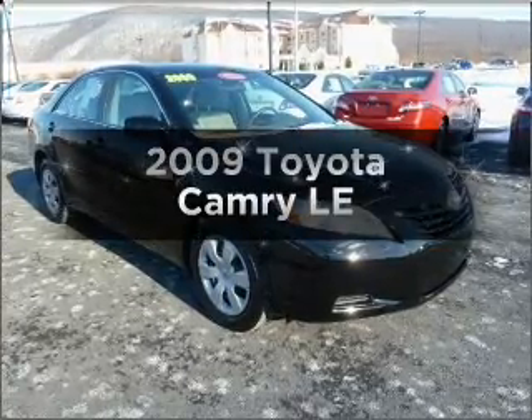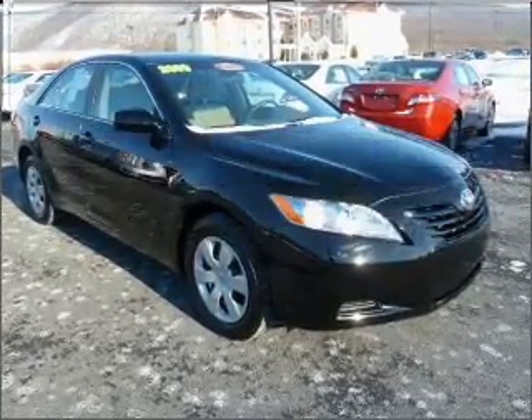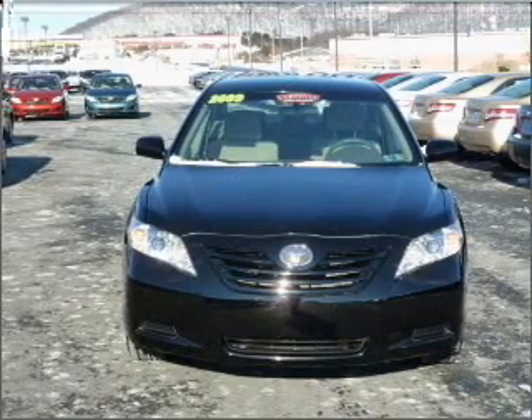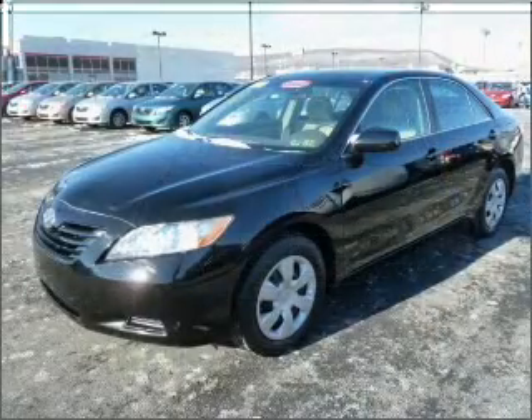Check out this 2009 Toyota Camry. This is the set of wheels you've been looking for, with an efficient four-cylinder engine connected to a smooth-shifting five-speed automatic transmission.